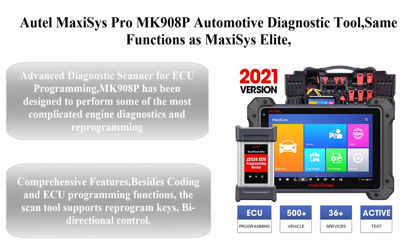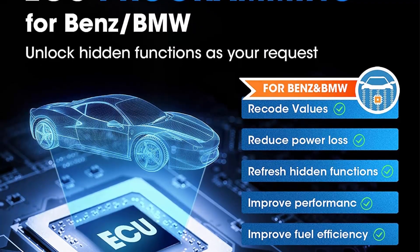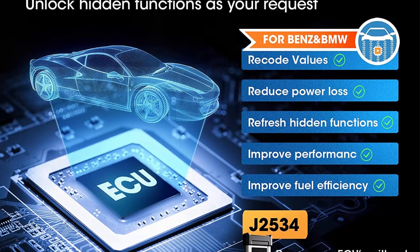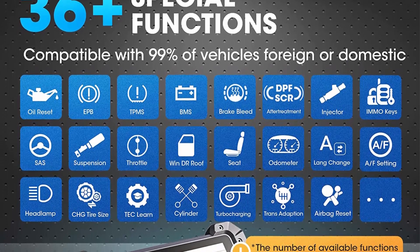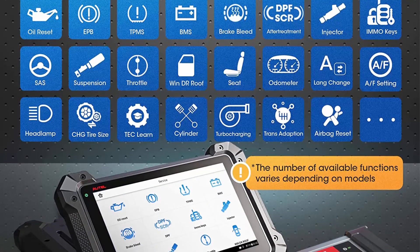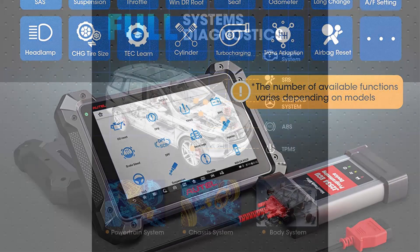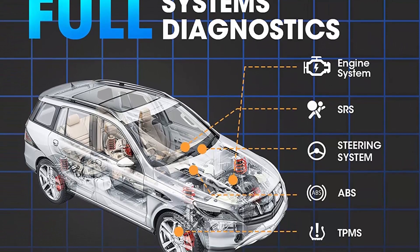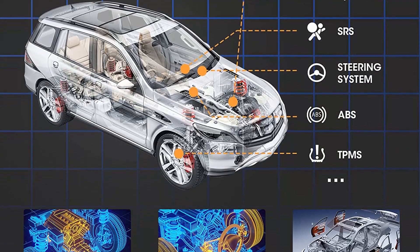Top 4: Autel Maxxis Pro MK908P — same functions as the Maxxis Elite, with Wi-Fi, Bluetooth, JBOX J2534 VCI, and ECU, BCM, and PCM reprogramming and coding. The MK908P has been designed to perform some of the most complicated engine diagnostics and reprogramming in BMW and Mercedes-Benz. Using the JBOX J2534 VCI or BMW Ethernet cable, you can edit the car's performance data like adjusting RPM and fuel injection.